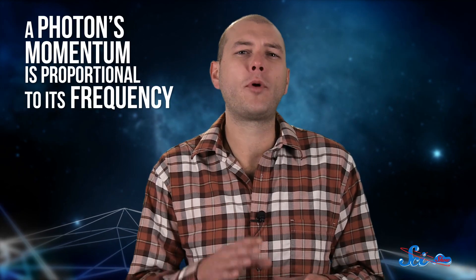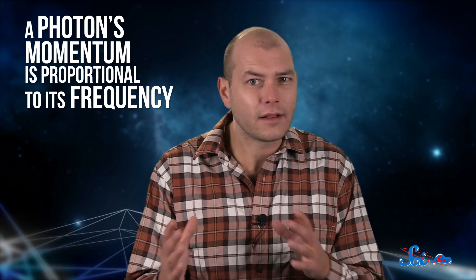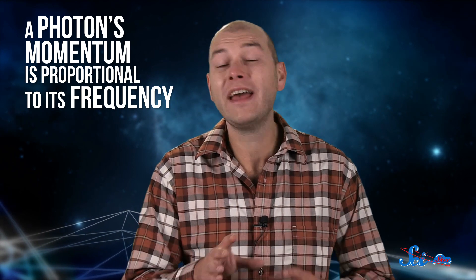Those physicists in the early 20th century showed that photons managed to have momentum without any mass. Instead, a photon's momentum is proportional to its frequency — how quickly it oscillates back and forth as a wave — instead of to its mass. That means that different colors of light have different amounts of momentum. Blue light has a higher frequency than red light, so photons of blue light have more momentum than photons of red light, and would push a solar sail more.